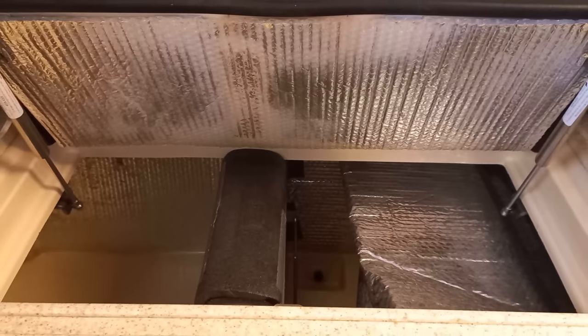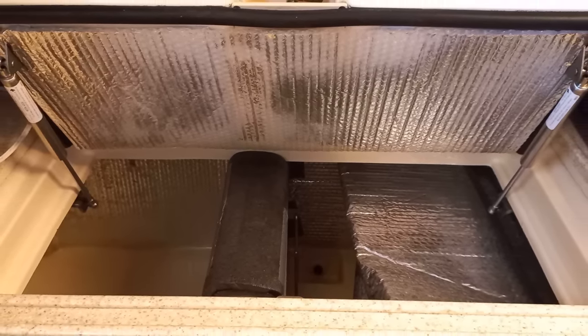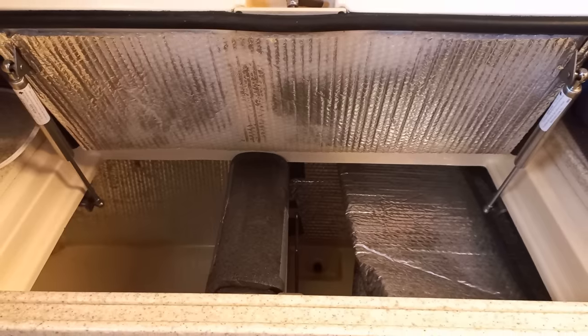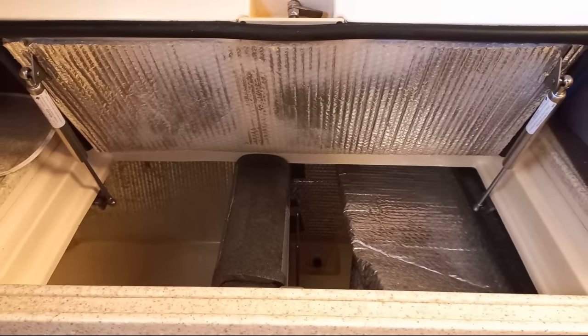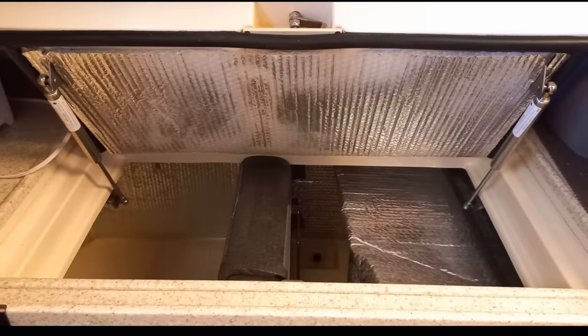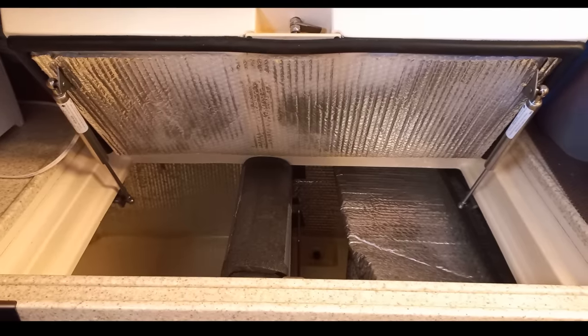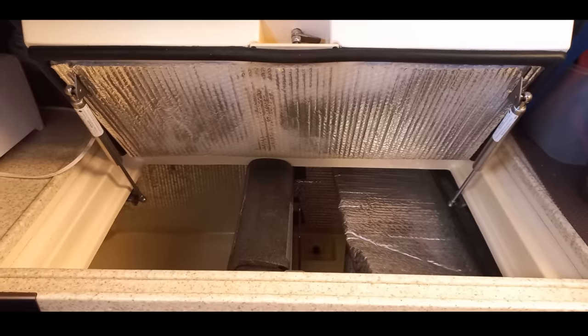And the fridge — it's a fridge-freezer top loader. Linda points out that somebody at Island Packet must be pretty tall because she can't reach very far inside; it's just too deep and too high up. A front door would have been an improvement, and maybe a second door for the freezer. Right now the same door opens both the freezer and fridge compartment, so every time they grab a beer, they're letting heat into the freezer. They've put a thermal blanket over the freezer section to help.